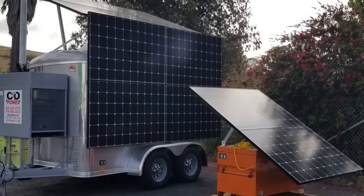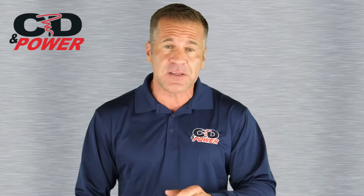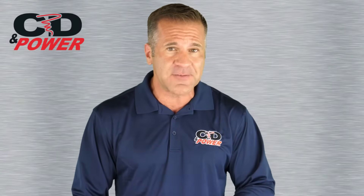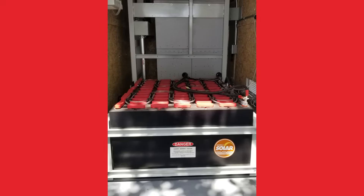We also offer a unique two-panel unit tailored to remote telecom sites. Our versatile solar trailers are equipped with high-capacity batteries to ensure continuous power delivery even overnight or on overcast days. Units are delivered with fully charged batteries so the electrical load can be plugged in right away.